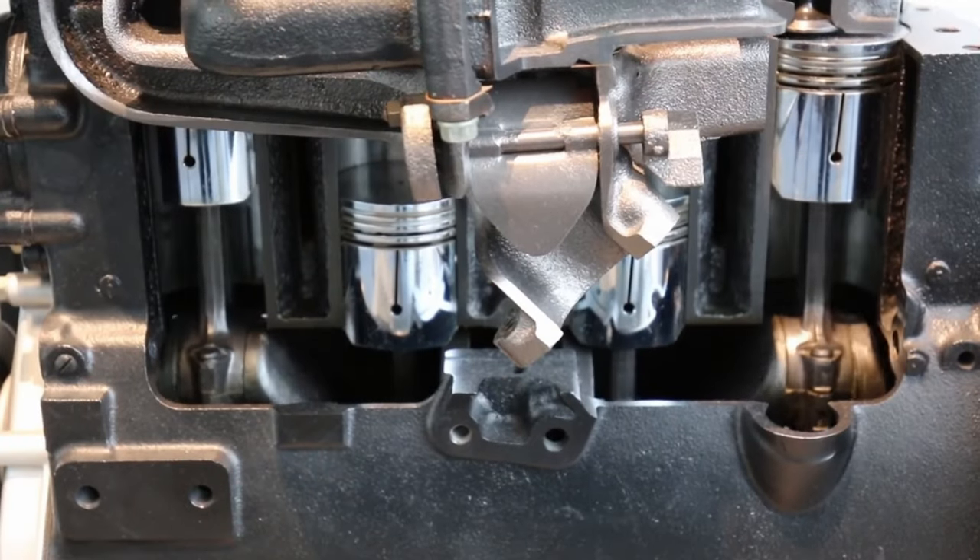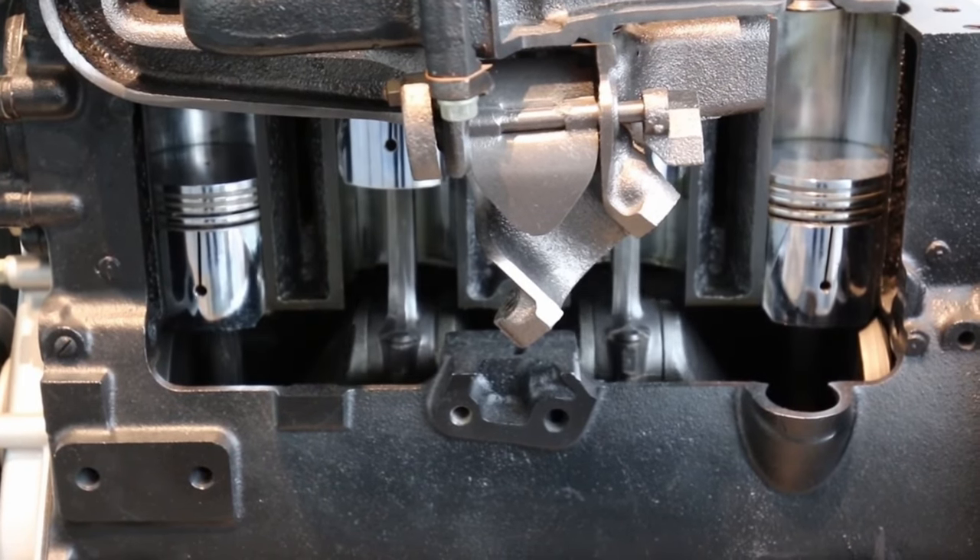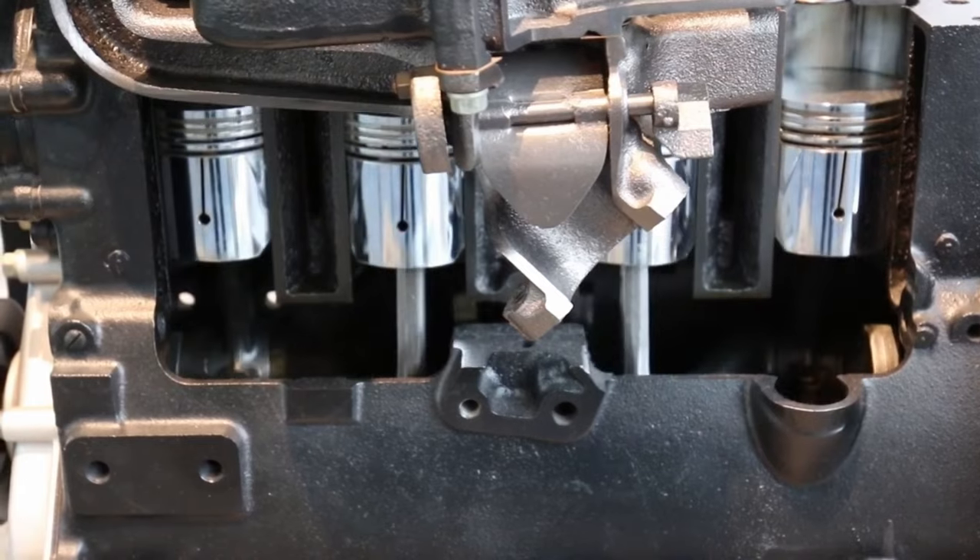The number of spark plugs the engine has depends on the number of cylinders it has. Each cylinder inside an internal combustion engine requires a spark plug to ignite the air-fuel mixture.